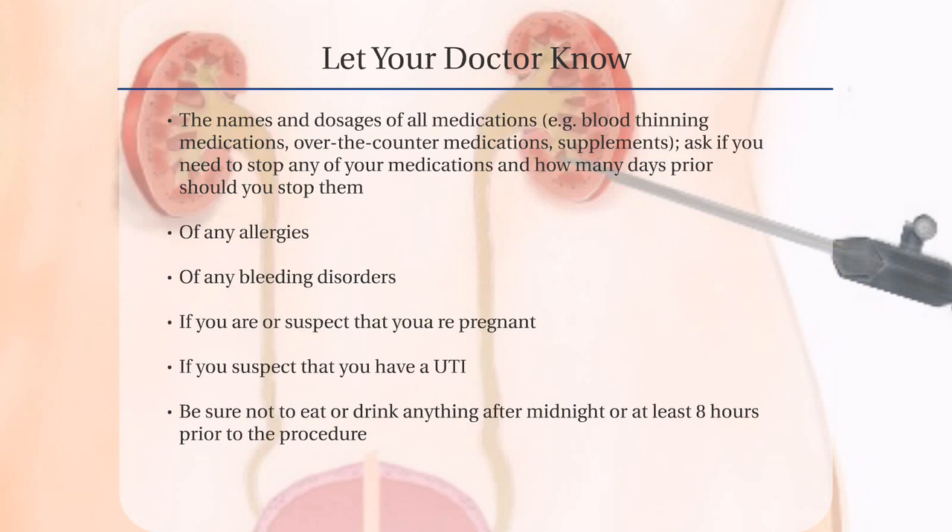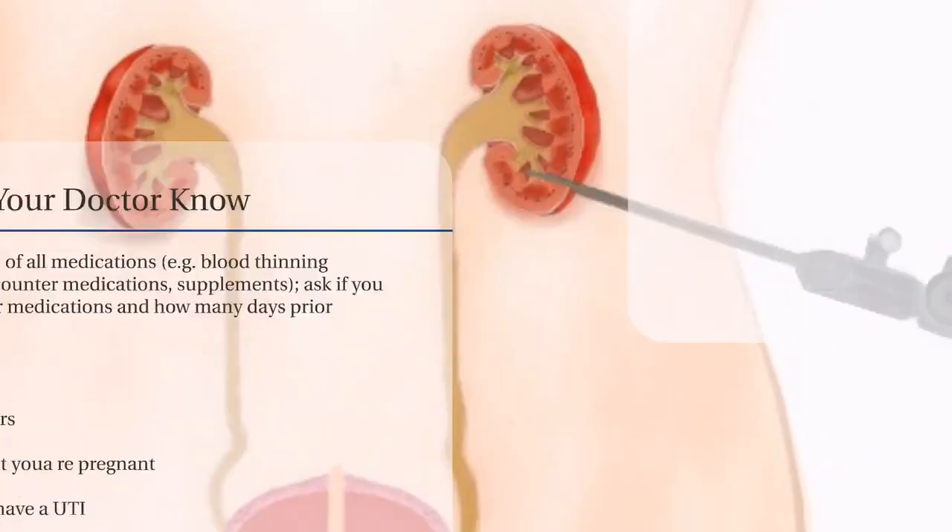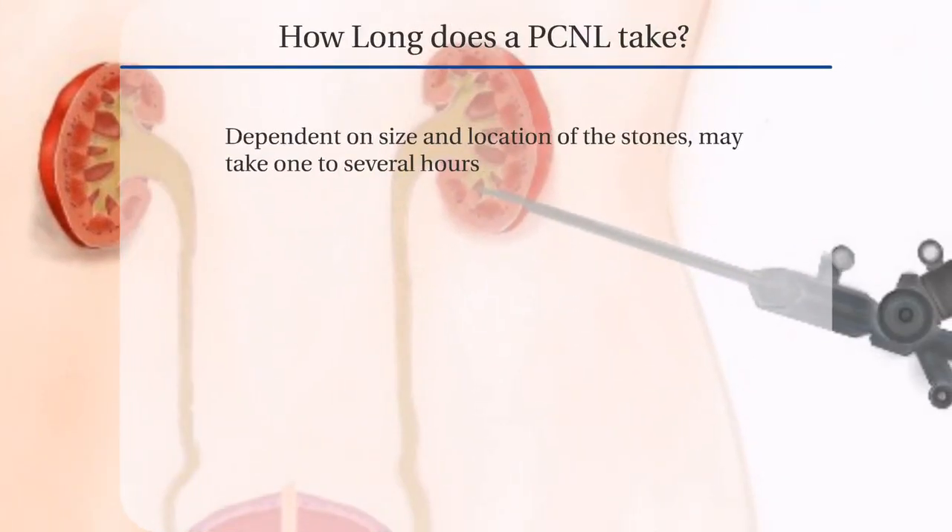Be sure to not eat or drink anything after midnight or at least eight hours prior to the procedure. Depending on the size and the location of the stones, it may take one to several hours.